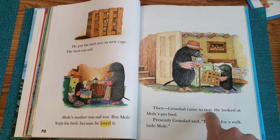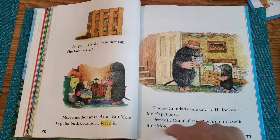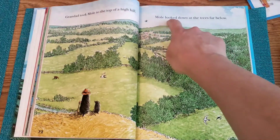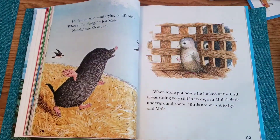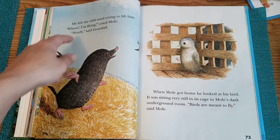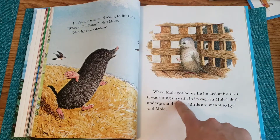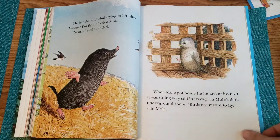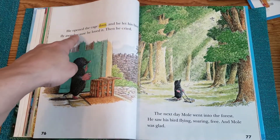Then Grandad came to visit. He looked at Mole's pet bird. Presently, Grandad said, "Let's go for a walk, little Mole." Grandad took Mole to the top of a high hill. Mole looked down at the trees far below. He felt the wild wind trying to lift him. "Whee! I'm flying," cried Mole. "Nearly," said Grandad. When Mole got home, he looked at his bird. It was sitting very still in its cage in Mole's dark underground room. "Birds are meant to fly," said Mole. He opened the cage door and let his bird fly away, because he loved it.